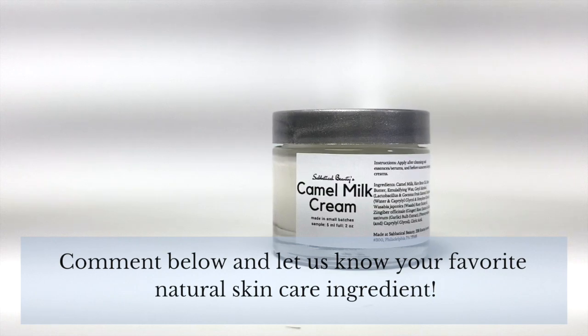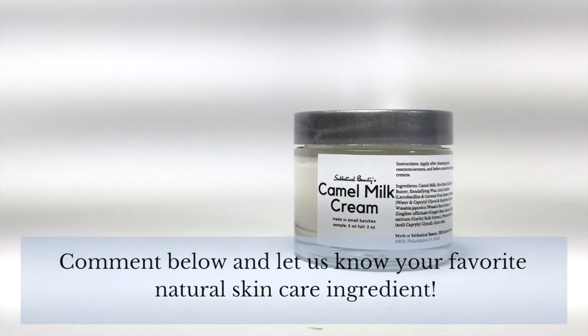I hope you enjoyed this video. If you liked it, please give us a thumbs up, subscribe to our channel, and hit the bell to get notifications for all of our new videos — we post one every Saturday. What's your favorite natural skincare ingredient? Let us know in the comments below.